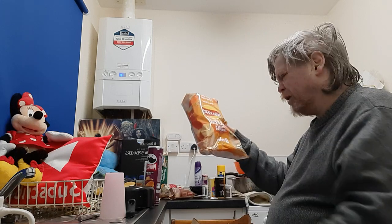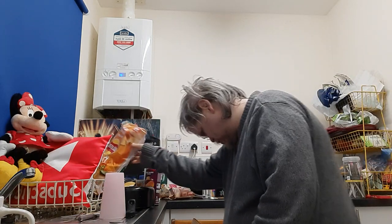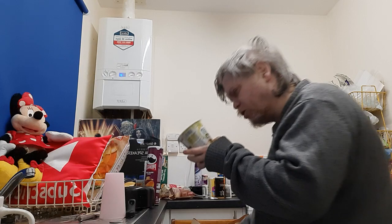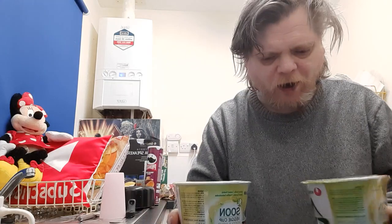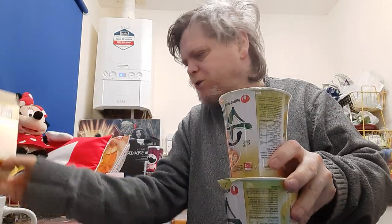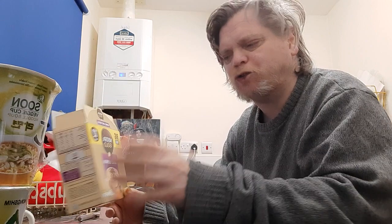Walkers baked cheese and jalapeño — here we go. Nongshim soon veggie cooked noodle soup, so that's trying new things. I got two. I'm thinking Nongshim are good, so we'll see.